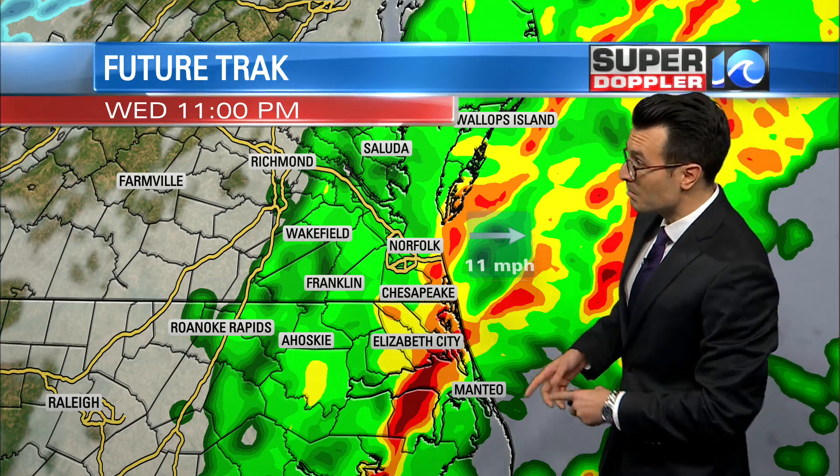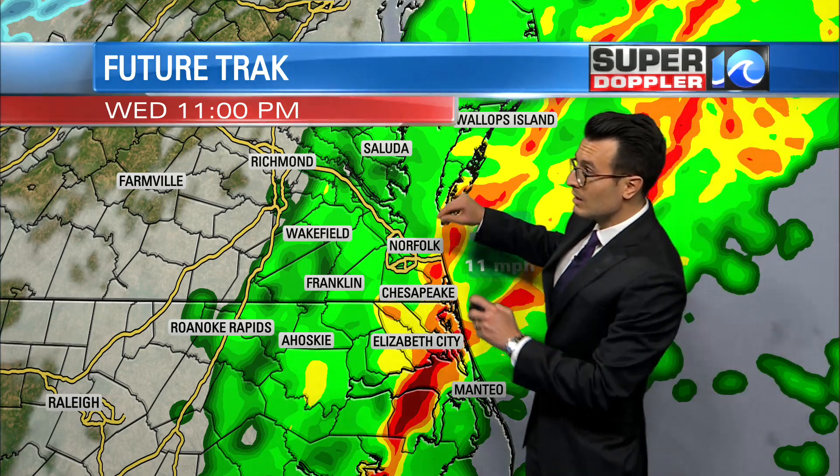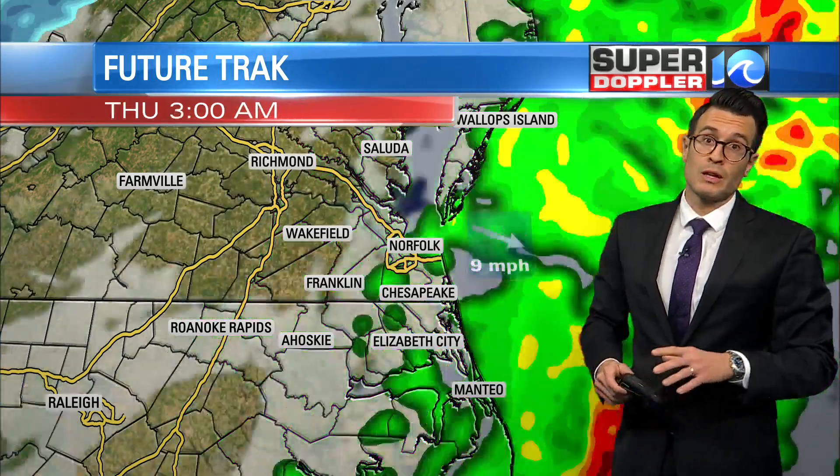10, 11, pushing midnight — you've got this zone right here with some heavy rain, maybe some stronger thunderstorms. Still some rainfall across Hampton Roads through the late night hours.